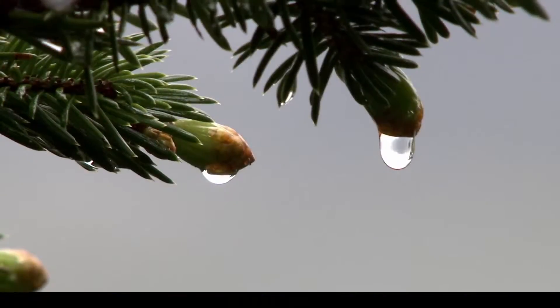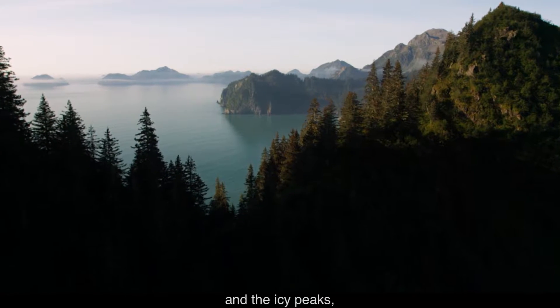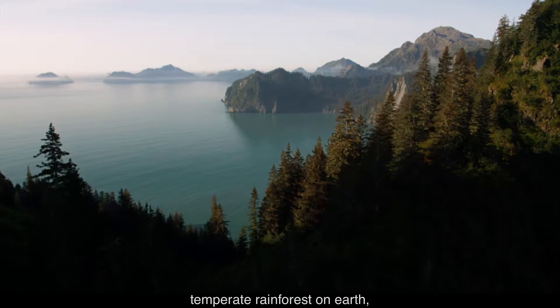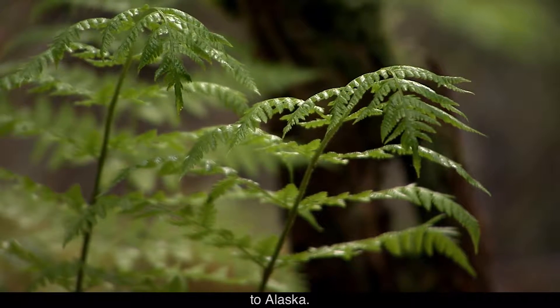A water droplet falls from the tip of a spruce branch. This magical place, sandwiched between the sea and the icy peaks, is the northern tip of the largest temperate rainforest on earth, stretching thousands of miles from northern California to Alaska.